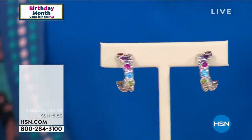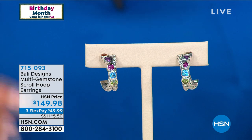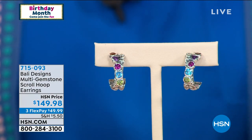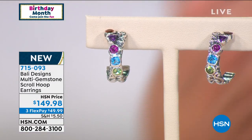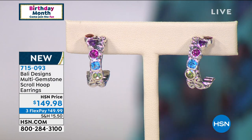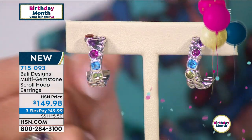Happy birthday, HSN! This is our Bali celebration exclusive, handcrafted, one-of-a-kind jewelry that Robert Mance designs and brings to us under the Bali brand. When you said happy and make you smile — there couldn't be a more important time for each of us to feel good and be happy and have those little inspirational pieces. And the same thing with these perfect multi-gemstone hoop earrings done in that signature Bali scroll design — about seven-eighths of an inch in length. First time seeing them today. They're $149.98 and all Bali, with three monthly flex payments available.